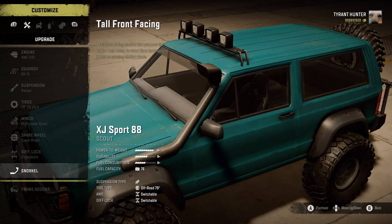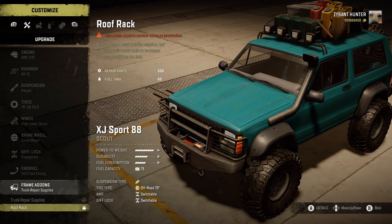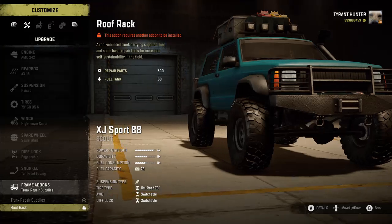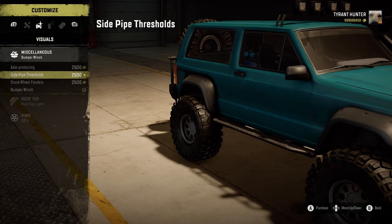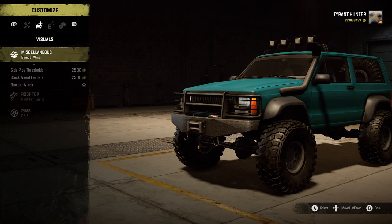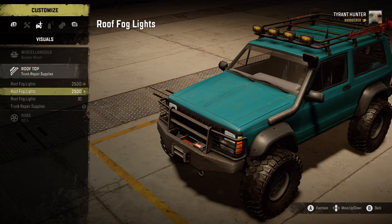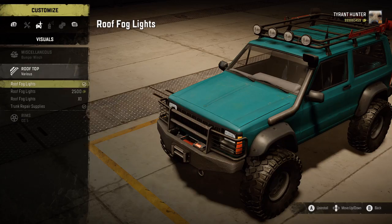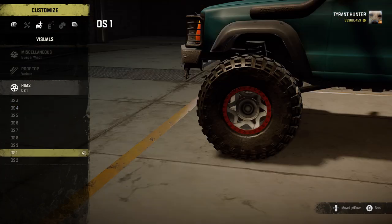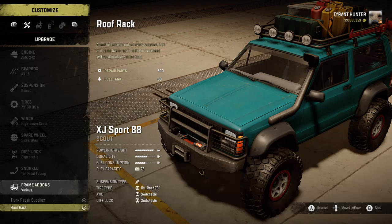I can add a spare wheel, engageable diff lock, and a tall front-facing snorkel. Going to add trunk repair supplies. For the roof rack, it says this item requires another item to be installed. Miscellaneous axle protect available too. For the rooftop, going to run trunk repair supplies and roof fog lights. Might as well run these rims. Now on to the roof rack — there we go.